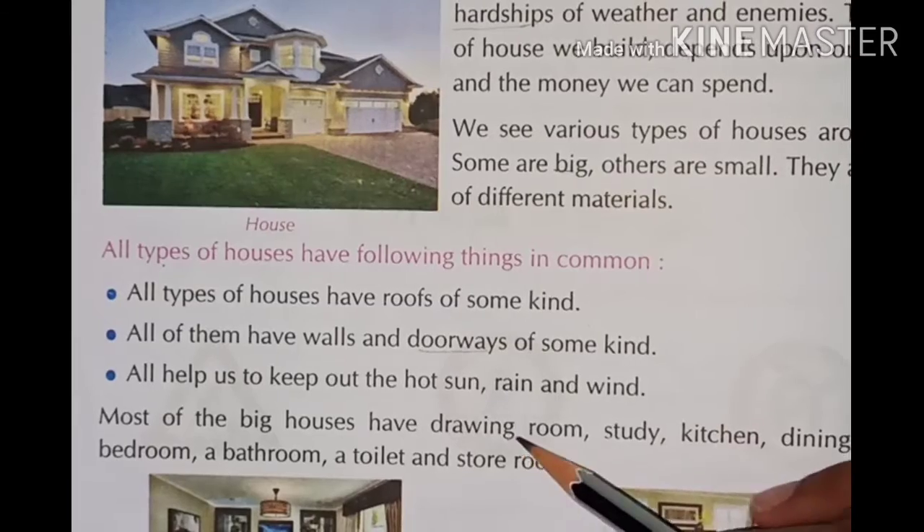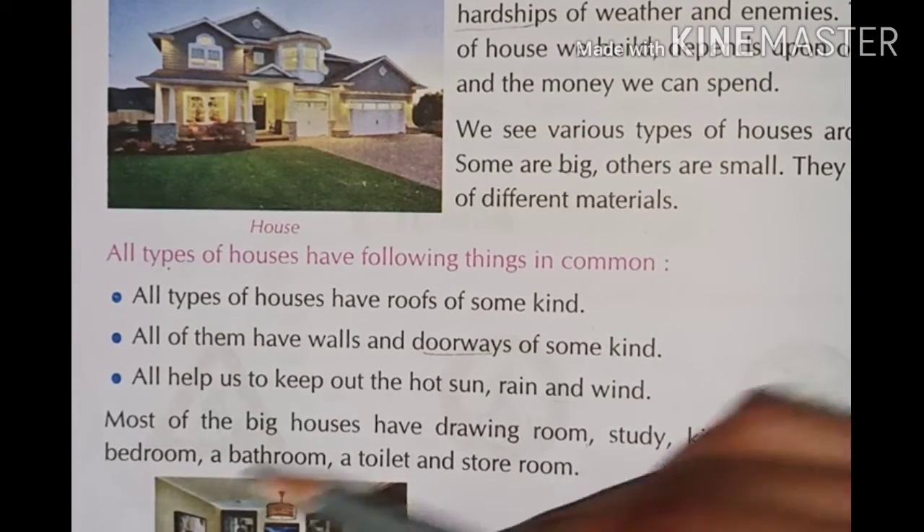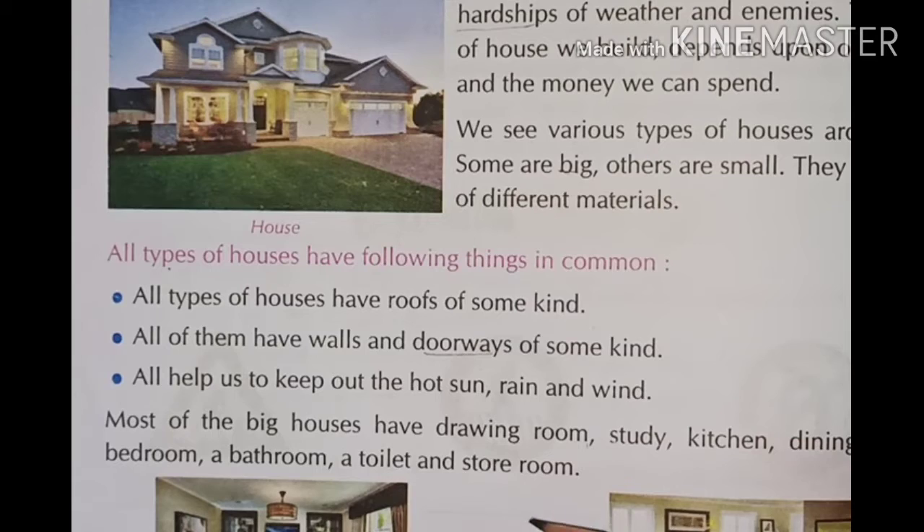Most of the big houses have a drawing room, study room, kitchen, dining room, bedroom, bathroom, toilet, and a store room.